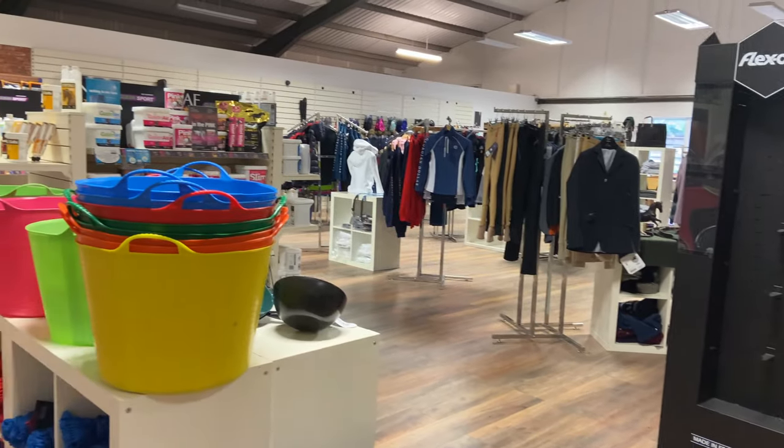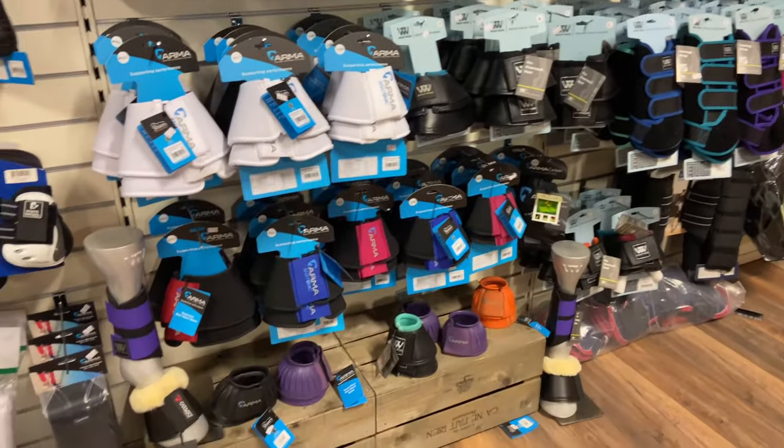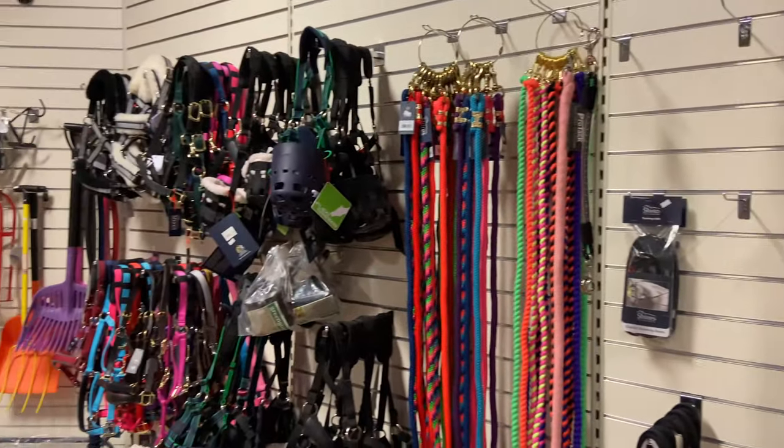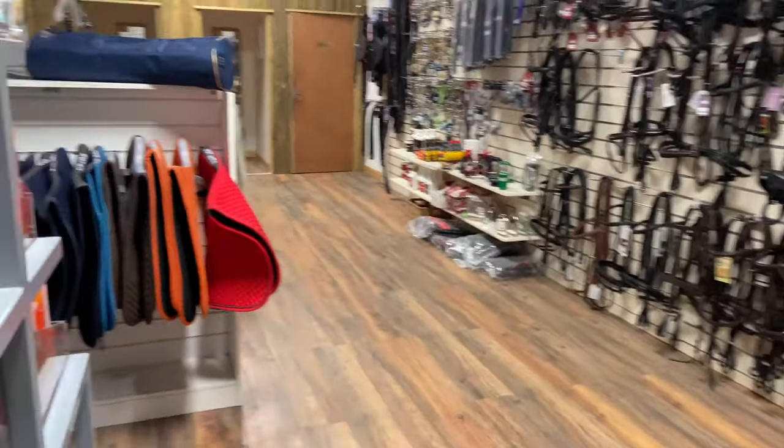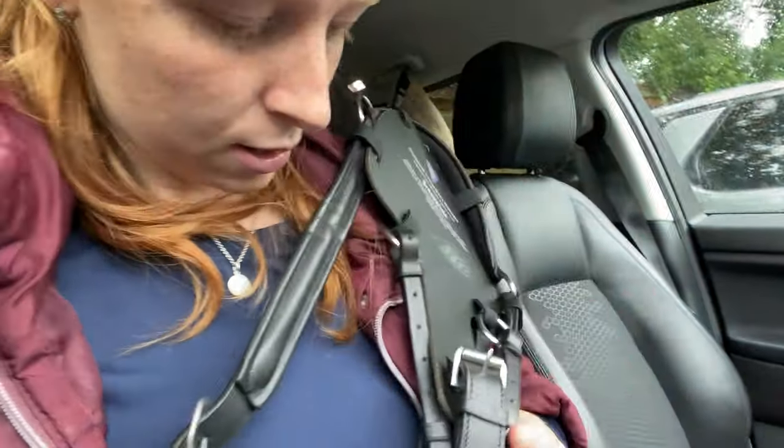I just got to Equiboodle. I'll do a little video inside because it is amazing. I was actually really restrained — I literally went in and got a breastplate and a numna, which is what I actually came for. I've got the Shires breastplate; it's just a normal three-point breastplate but with elastic sides. And then just a black numna.